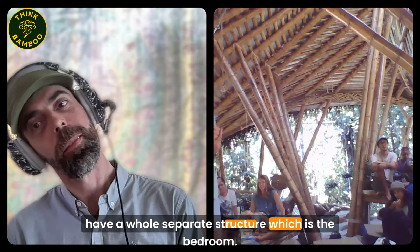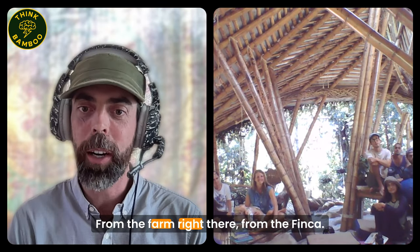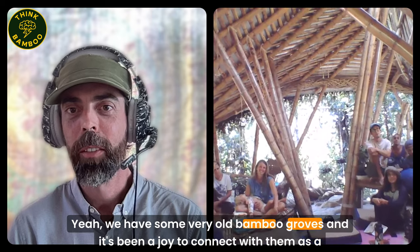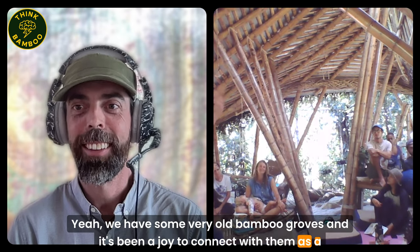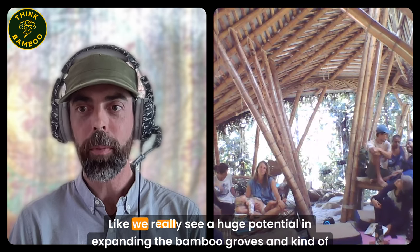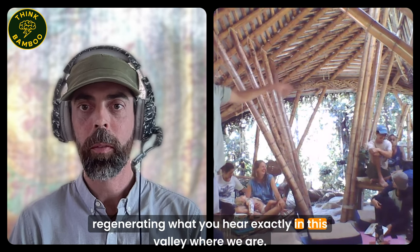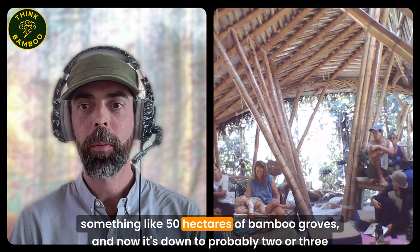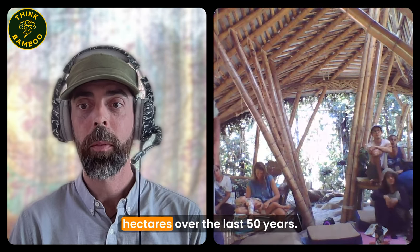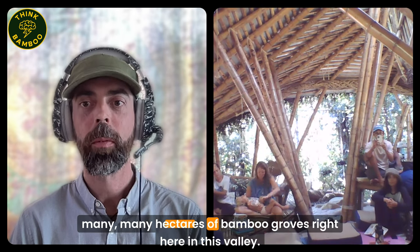It's mostly guadua - Guadua angustifolia - from the farm right there at the finca. We have some very old bamboo groves and it's been a joy to connect with them as a usable material and also to expand them. What you showed us today is very inspiring for things to come. We see a huge potential in expanding the bamboo groves and regenerating this valley. In this valley there used to be something like 50 hectares of bamboo groves, and now it's down to probably two or three hectares over the last 50 years.